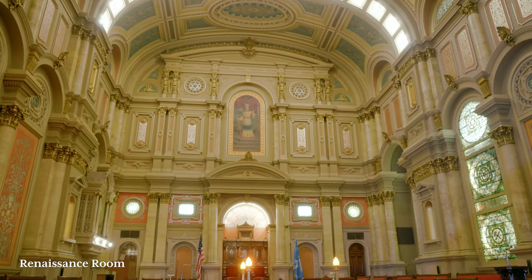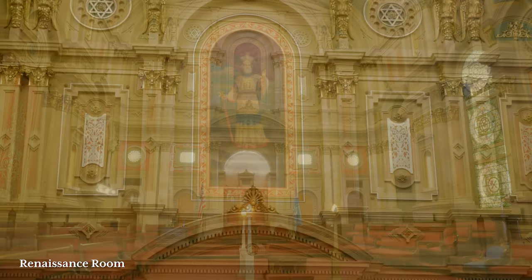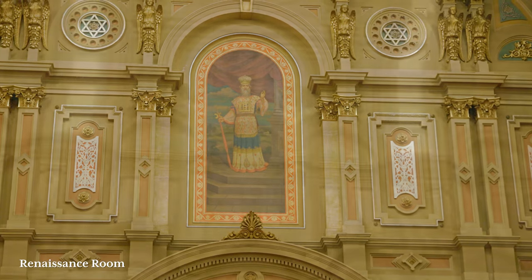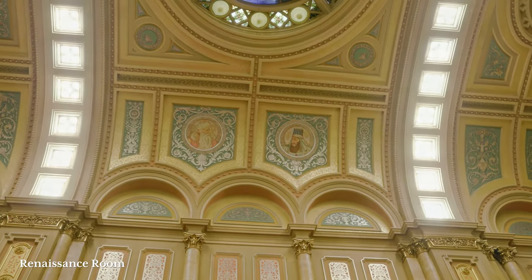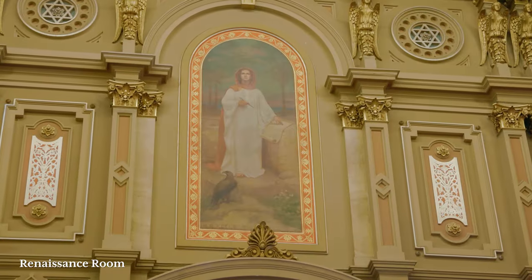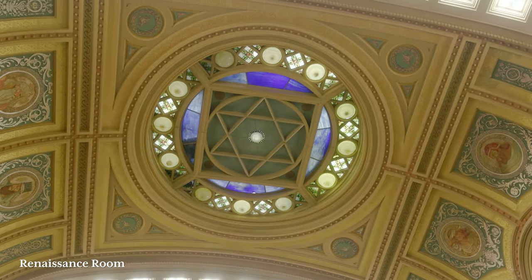Welcome to the Renaissance Room, the second largest ceremonial room in the Masonic Temple. In 1906, this room was renovated and a portrait of Joshua the High Priest was added to the East Wall. Portraits of Moses and King Solomon can be seen on the North Wall. In 1907, a portrait of St. John the Evangelist was added to the West Wall. A huge laylight in the center of the ceiling depicts the Seal of Solomon in the sun at high noon.